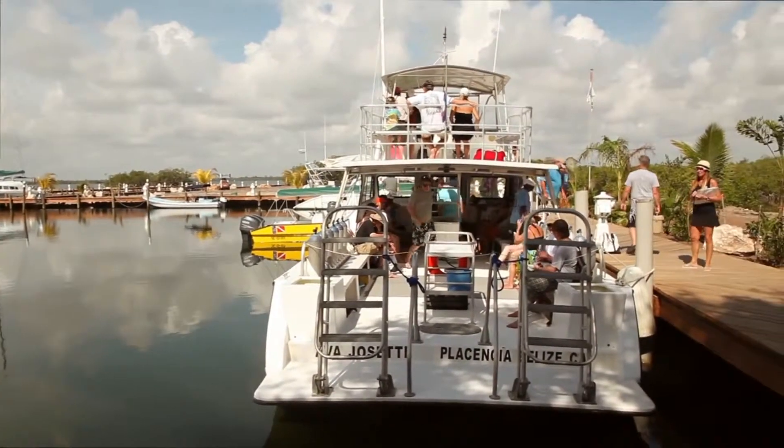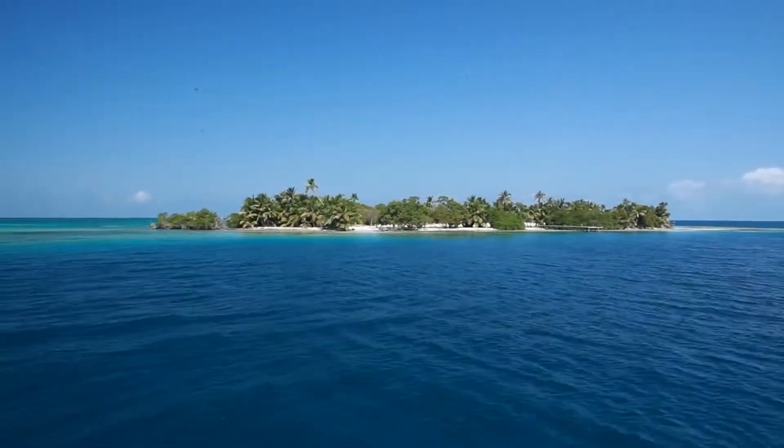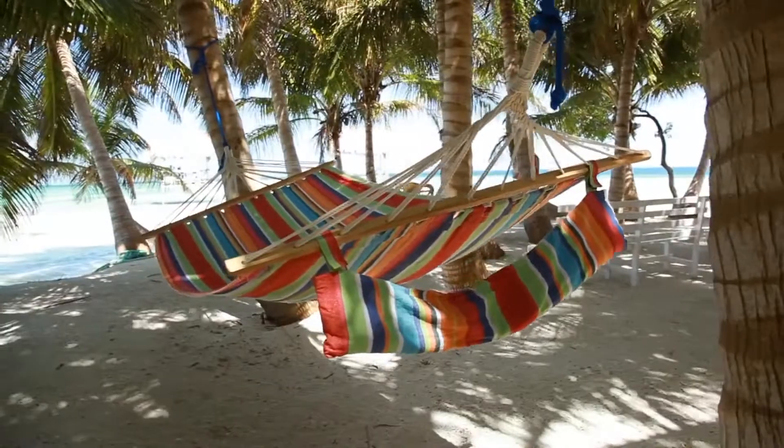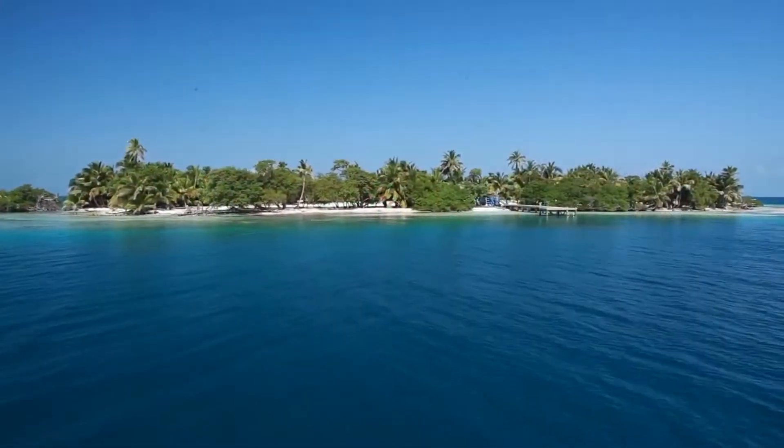So here I am on Sanctuary Cay, this amazing, gorgeous, beautiful island. I mean, just look around. If I wasn't sure before, I'm pretty sold now — this just sells itself. It's unbelievable. It's about a 30–45 minute boat ride out from Sanctuary Belize, and it's just gorgeous. They have a great setup here — it's full of hammocks and palm trees and beautiful water. I've been all over the world and I've never seen stuff like this just sitting in the water.